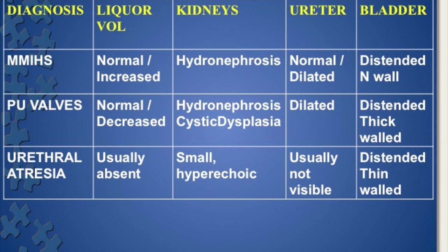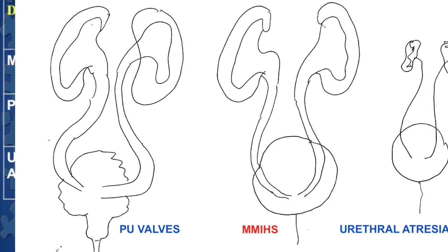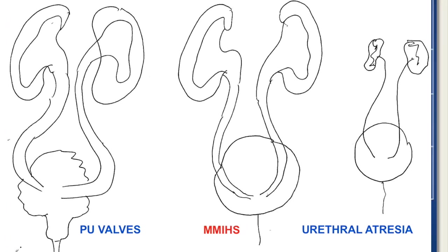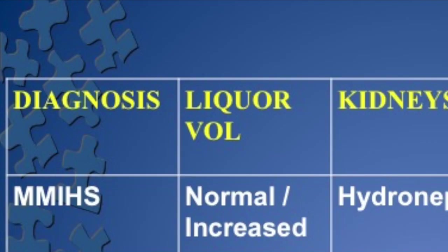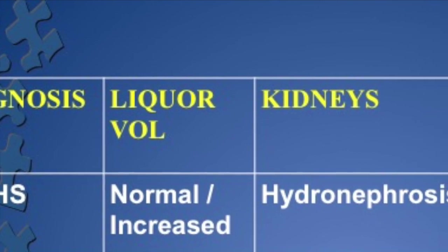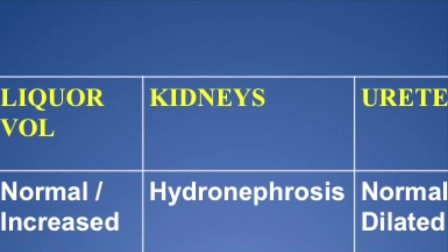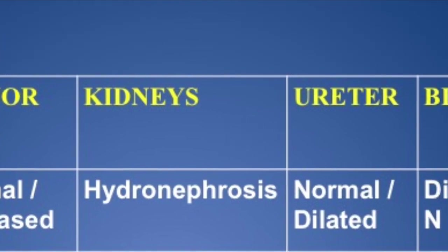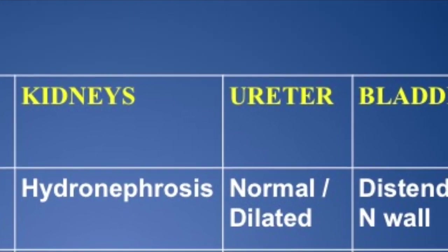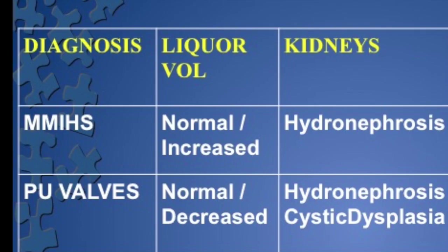So it can be either PU valves, MMIHS, or urethral atresia. To differentiate these, you look at the kidneys, ureter, and bladder. In MMIHS, the amniotic fluid volume in initial stages may be normal, but later in the late second trimester and third trimester it will always be increased. Kidneys will show hydronephrosis, ureter may be normal or most times dilated, and the bladder will be distended with a normal wall thickness.